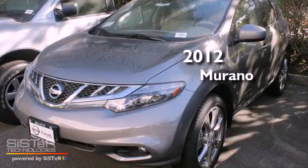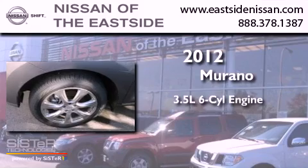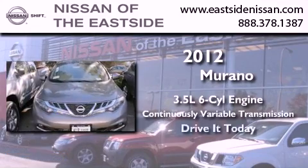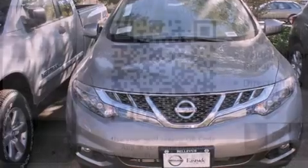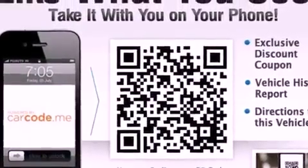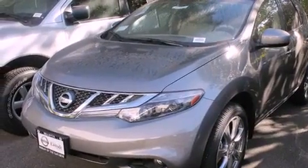This is a brand new 2012 Nissan Murano. It has a 3.5 liter 6-cylinder engine and a continuous variable transmission. Features include cruise control, steering wheel controls, full power accessories, a leather-wrapped steering wheel, and alloy wheels.